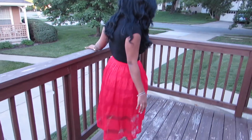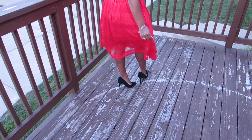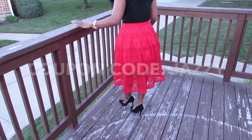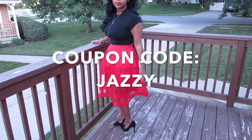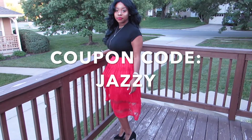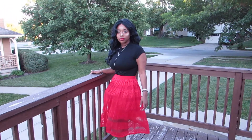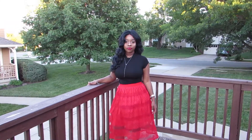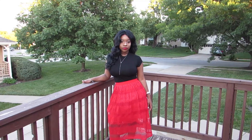If you guys are interested in this look or just want to check out this website, please check the link in my description. I also have a discount code for 20% off of your purchase and that discount code is Jazzy — I will also leave that in the description. Please give this video a big thumbs up if you did enjoy it, and also don't forget to subscribe if you're not already subscribed, and comment down below for more looks you guys want to see.